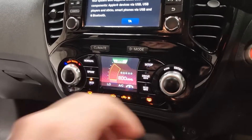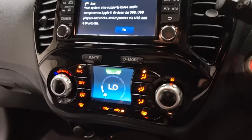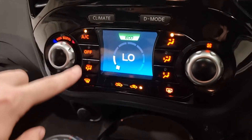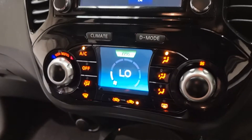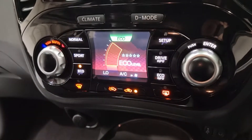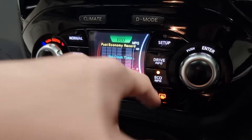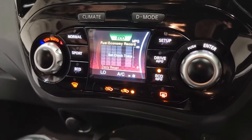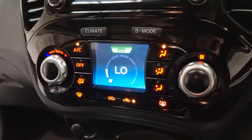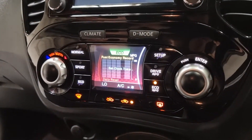You have climate control, and when you click on climate, as you can see it all switches over - so you've got your air conditioning and all of your different climate controls. When you click it onto drive mode, just take notice of how all these lights change to normal, sport, and economical. You can set it up differently to your preference. You've also got eco information, so if you monitor that it'll tell you how economically you're driving. It's a very intelligent little screen, and I like how it switches over rather than having twice as many buttons.